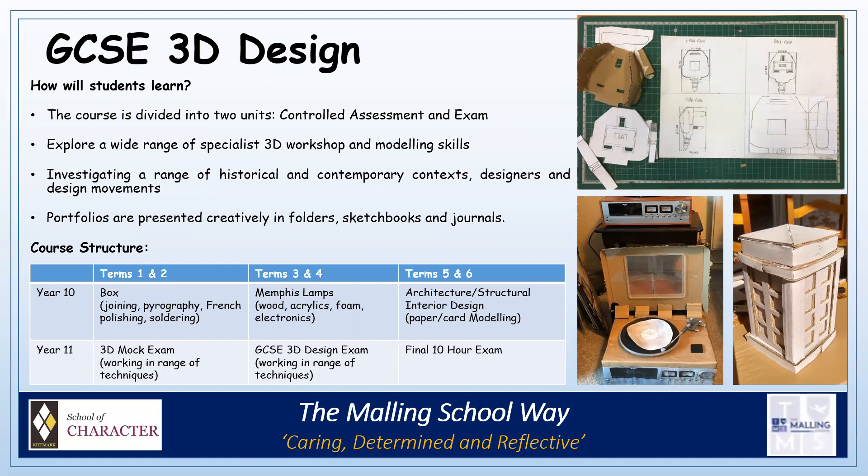An example of projects can be seen here. In Year 10, we cover a range of skills through the box, Memphis lamps, architectural, structural and interior design projects. And in Year 11, pupils work on a mock exam from September until Christmas and then the real GCSE exam from January until April.